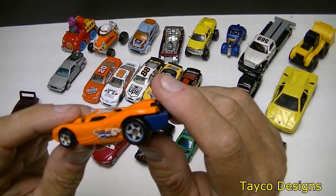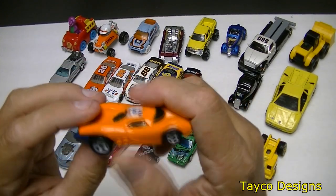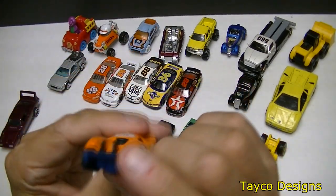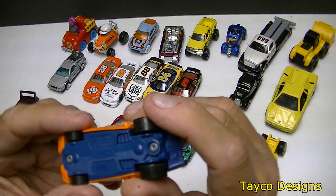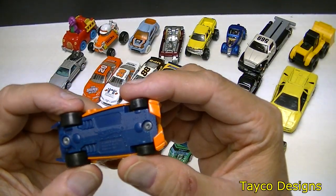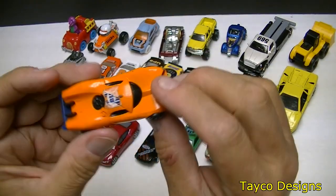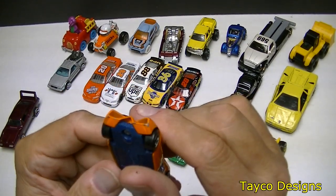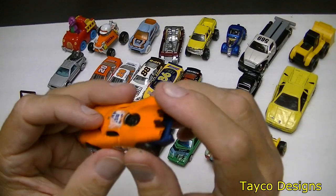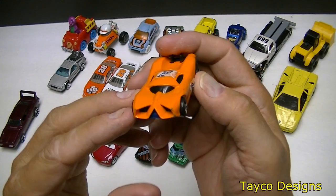Head on over to this orange thing right here. Pretty cool, but stickers are coming off the side and the top is coming off. The back of it is blue. It is a Hot Wheels car — I cannot read the bottom of this. But the paint is in pretty decent shape. This will probably be another one for taking the paint off and repainting with an airbrush.